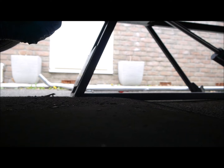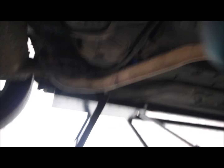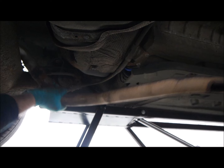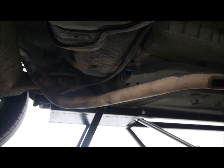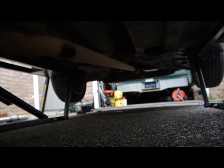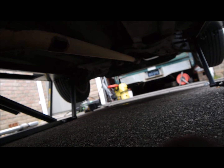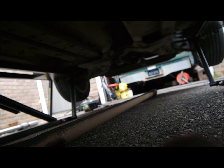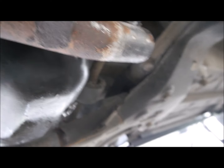Now I've dropped these two out from the mounts — there's one there and one there. I'm hoping this will pull out now. There we go — exhaust off.